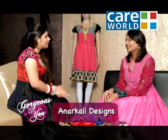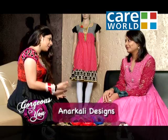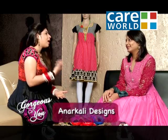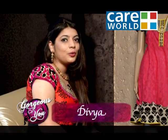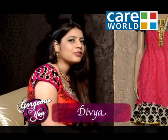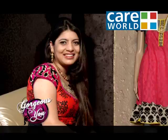It was very nice to talk to you, Kunjal, and our viewers now have a lot of knowledge about Anarkali. Now they know that they can wear Anarkali and how to style it. Thank you very much. Thank you — I hope I was of some help. Friends, today we know how you can wear Anarkali and which patterns to try. Let's explore various designs of Anarkali.